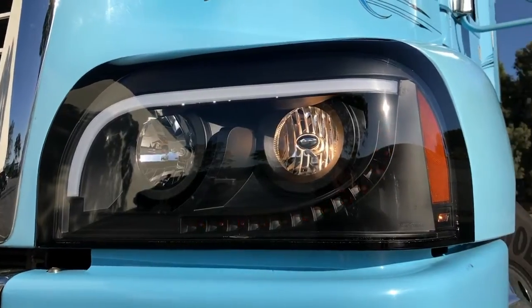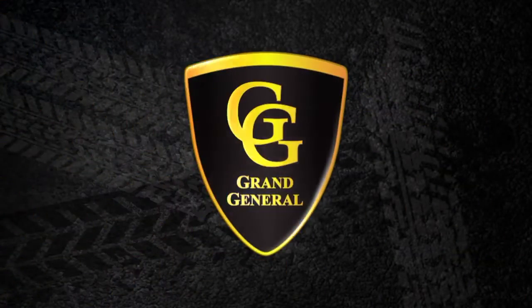Quality is a foundation piece of our products, so when quality matters, be sure to look for Grand General parts and accessories.